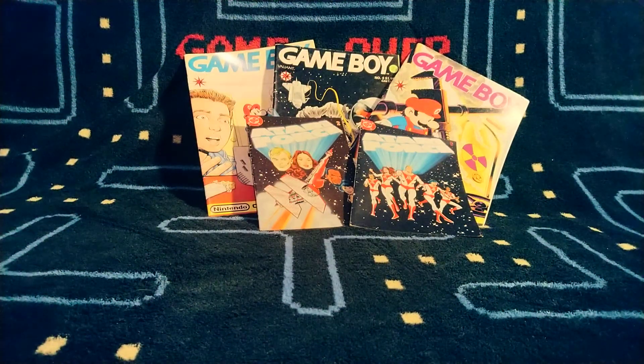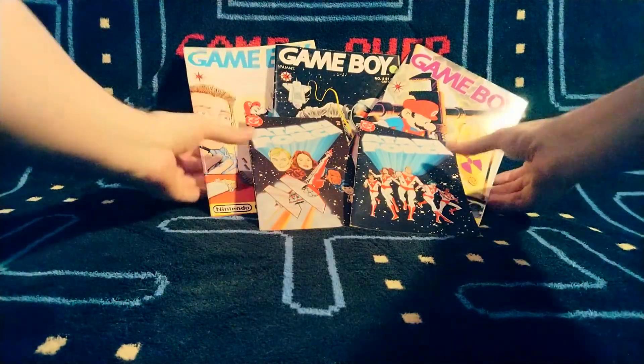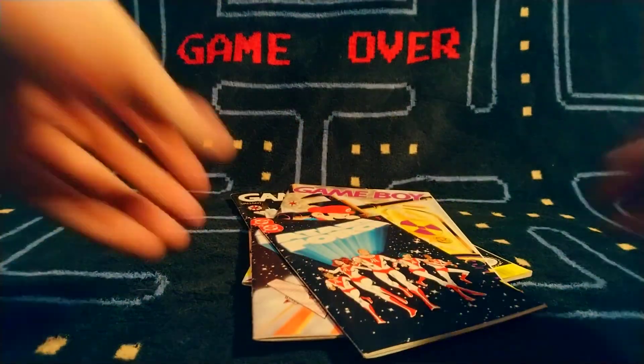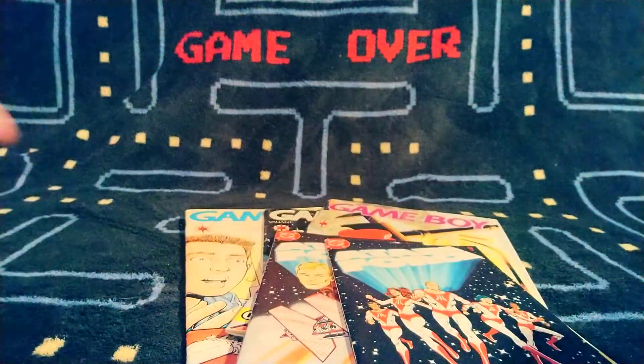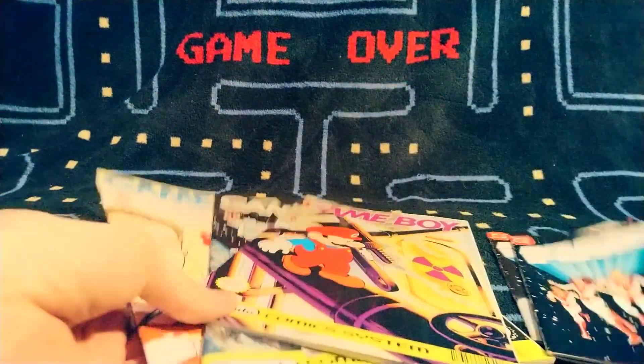Hello everybody, welcome back to Game Time. I'm your humble host Kyle, and we've got some video game adjacent material to talk about today. Who says we don't promote literacy here on Game Time? We've got some fun reading material for you today, and hopefully maybe a first of a series of videos. We'll be talking about Atari Force and some Nintendo Comic System stuff today.